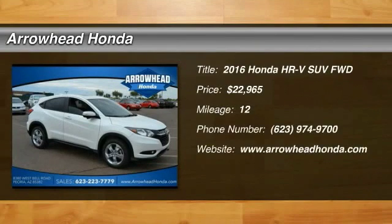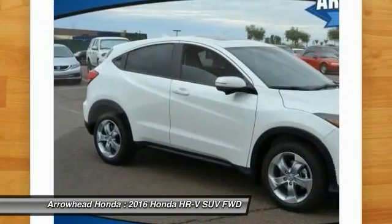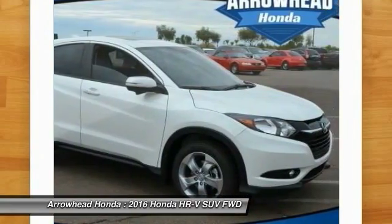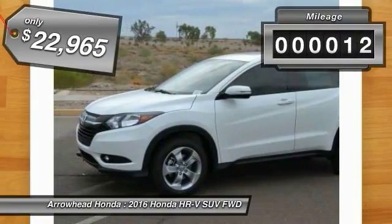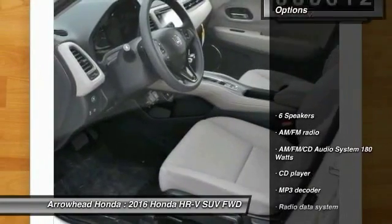2016 Honda HR-V. The HR-V has a good looking exterior with a clean design. It comes with a well-tuned suspension and a handsome and flexible interior, with tons of options to choose from, and is priced below $25,000. This vehicle has less than 100 miles.